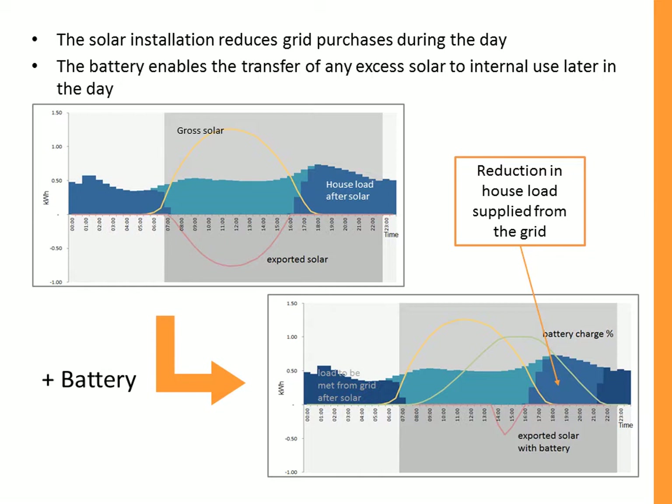When we add a battery, we transfer this excess solar generation from being exported to being used internally at a later time. We no longer have this big excess generation curve — only a small amount. The excess has gone into the battery, represented by the green line, and only when the battery is full do we have any excess generation.